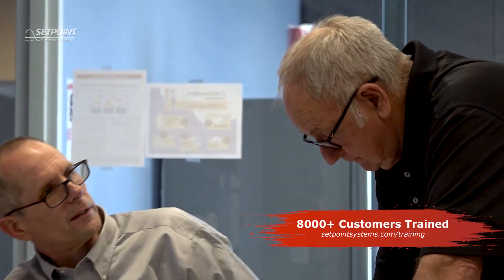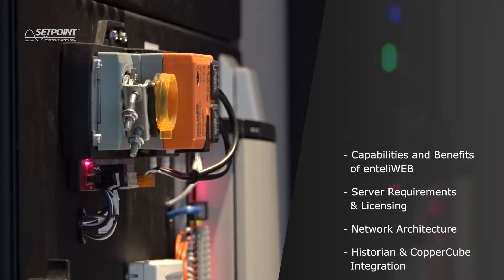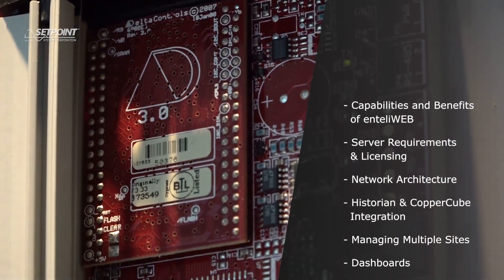It's a hands-on training class and we will provide training materials. The following topics will be covered: capabilities and benefits of IntelliWeb, server requirements and licensing, and network architecture.